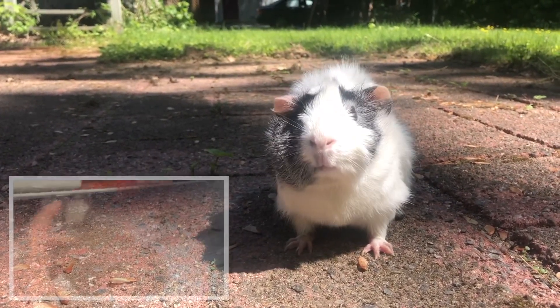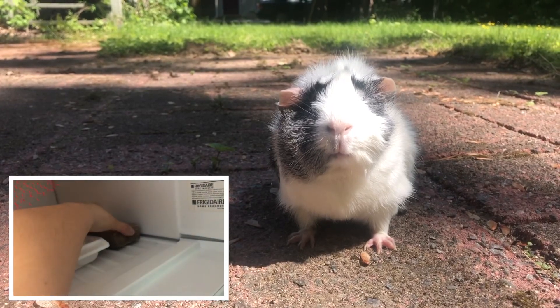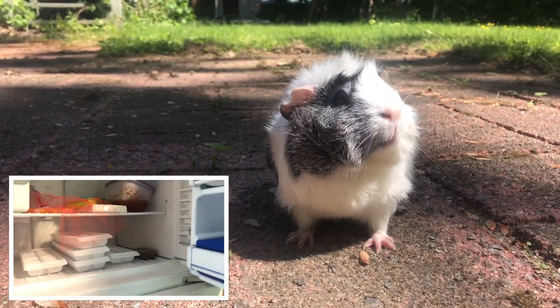You could also provide an old tile for your guinea pig to lie on. You could put this in the freezer beforehand to cool it down even more.